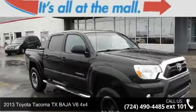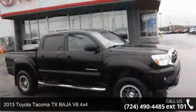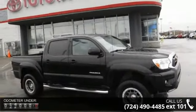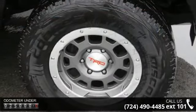Check out this 2013 Toyota Tacoma. This may be the set of wheels you've been looking for. This vehicle comes with a reliable six-cylinder engine connected to a smooth shifting automatic transmission.